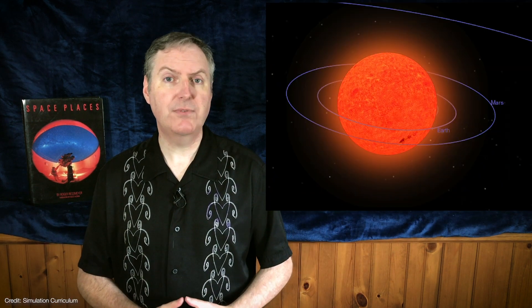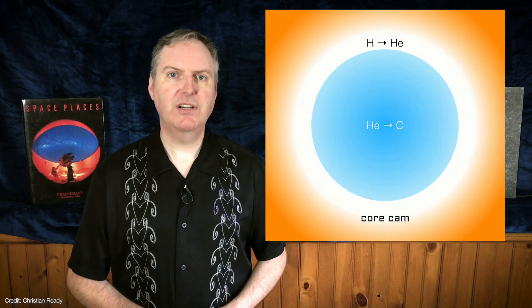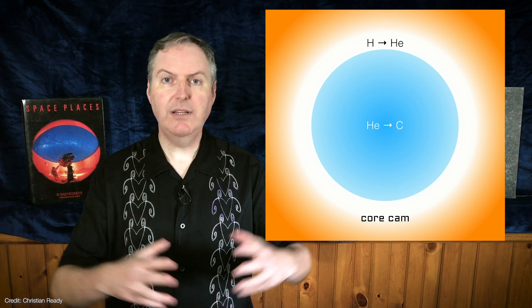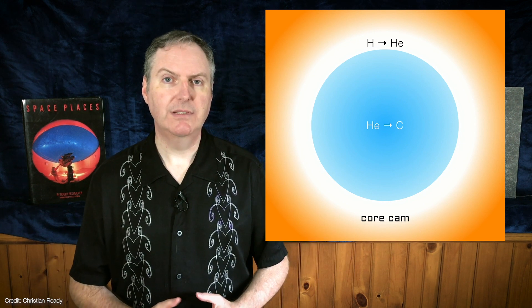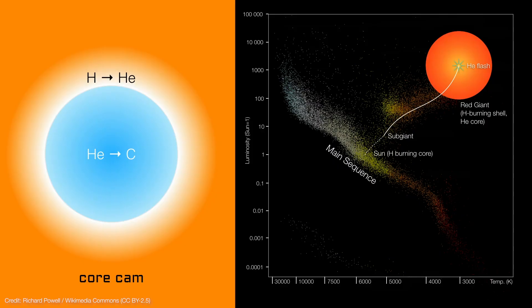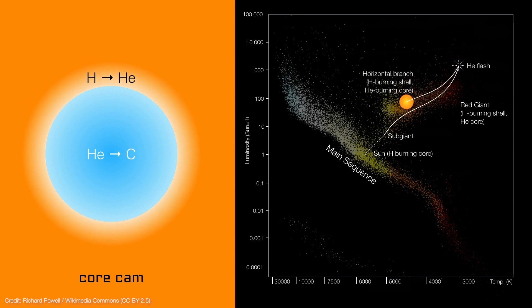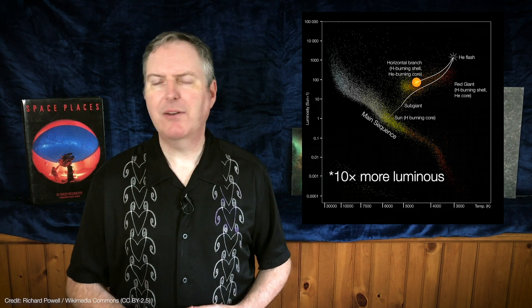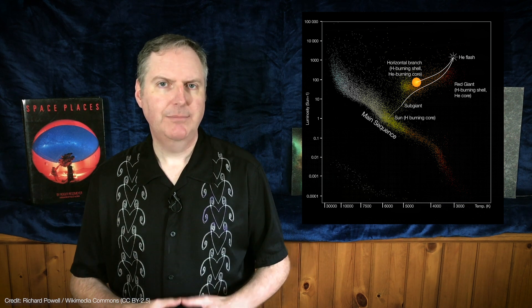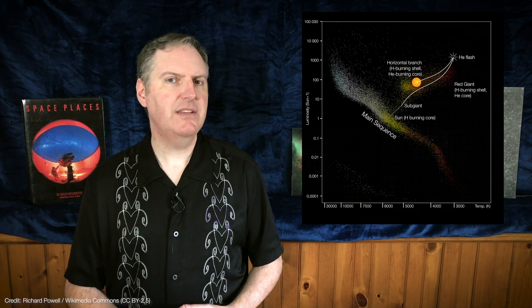From the outside, the sun doesn't appear to be any different at all. But the helium flash comes at an enormous cost. The electron degeneracy is broken, so the helium core expands and cools. Less heat is pumped into the hydrogen burning shell, so it emits less energy. This sudden loss of energy causes the sun to shrink like a deflating balloon. In just 10,000 years, the sun is less than 2% its red giant diameter. The sun is still 10 times hotter than it is today, and its surface heats up to an orange-yellow temperature. But it seems like its red giant days are over — they're not.